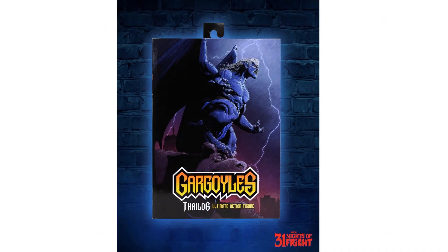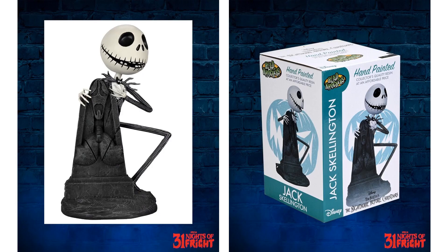Night number nine we have another Gargoyles reveal: Thilog the villain, showing his package and what it'll look like. Night number ten is a Jack Skellington hand-painted head knocker from Nightmare Before Christmas.